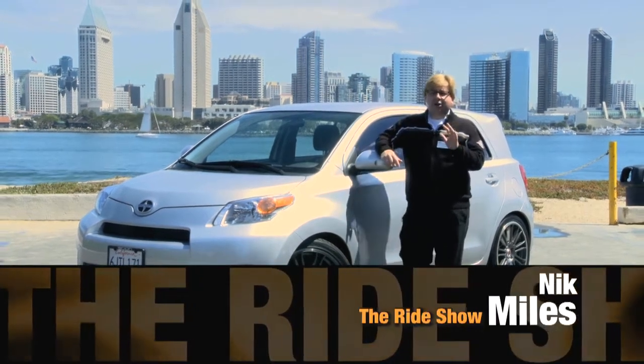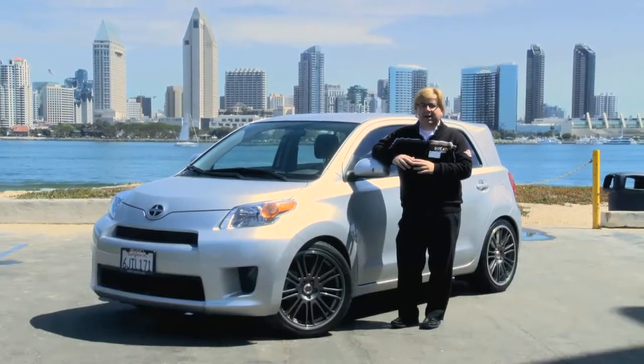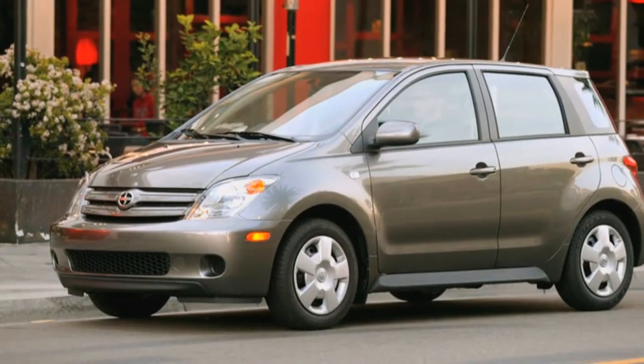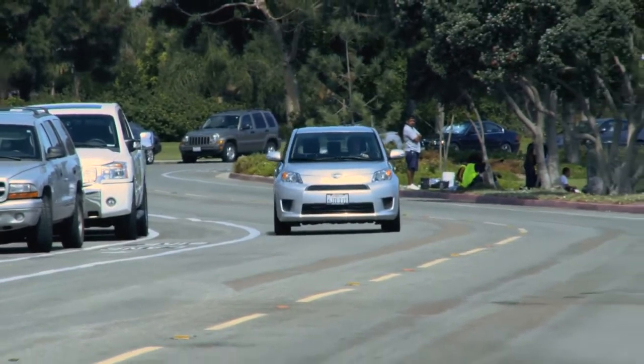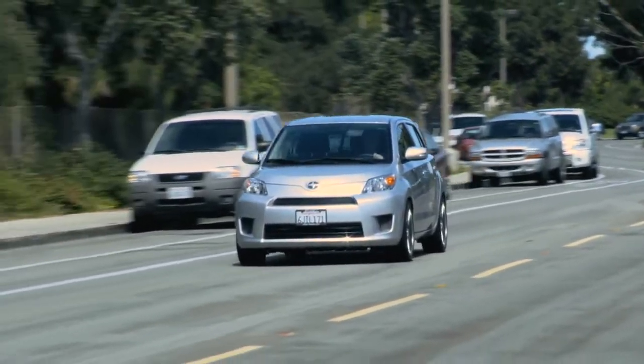We're down on the beach in San Diego to take a look at Scion's XD. The XD was introduced about three years ago and was really a generation of the XA — it formed into the XD. It's the grown-up XA and it's a five-door hatch, which is an entry-level vehicle for a lot of Americans. It's aimed at price-conscious lifestyle people who want everything out of their car, including a great sound system.